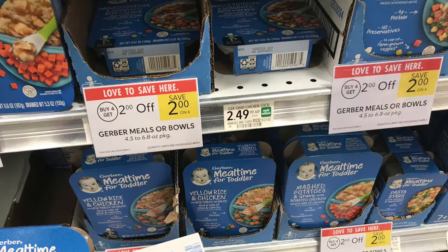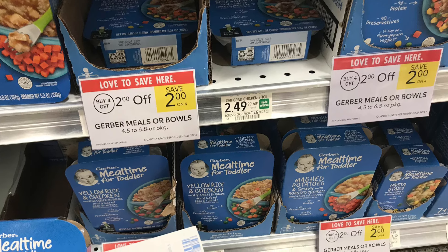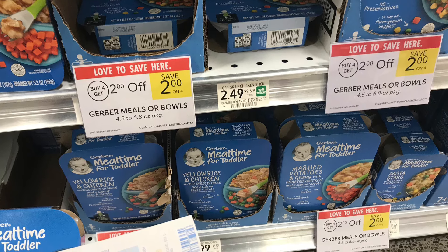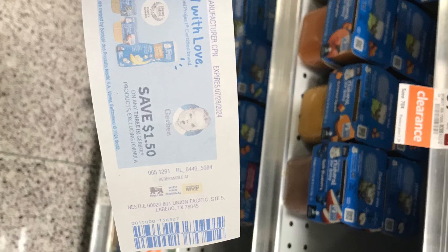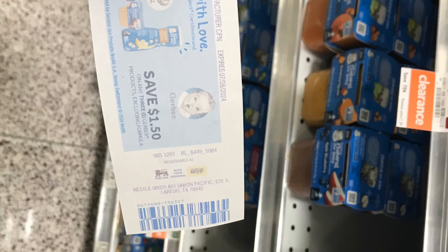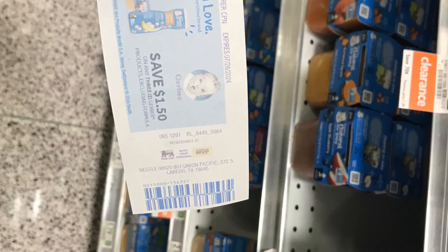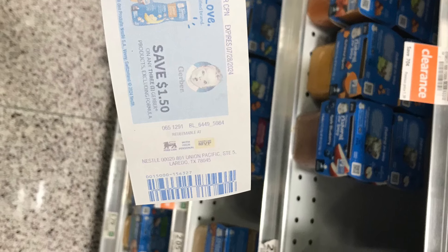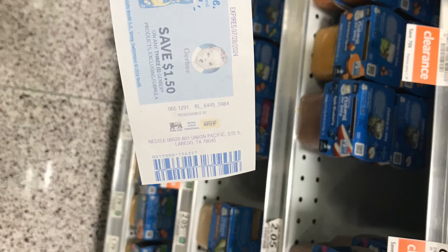Here's a great deal on Gerber meals or Boaties — priced at $2.99, buy four get $2 off, so four totals $11.96 then $4 off. Matching with manufacturer coupons, you could pay just $6.46 for all four. I decided to grab the baby food instead at $2.05 each. I used the $1.50 off coupon and then used my WIC to pay for the rest, leaving me nothing out of pocket — completely free. You can combine WIC with coupons on your shopping trips to lower your out-of-pocket costs.